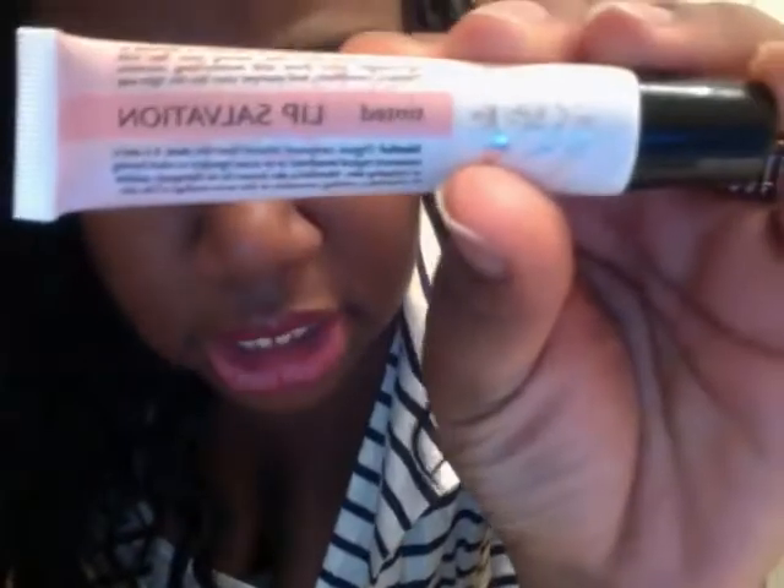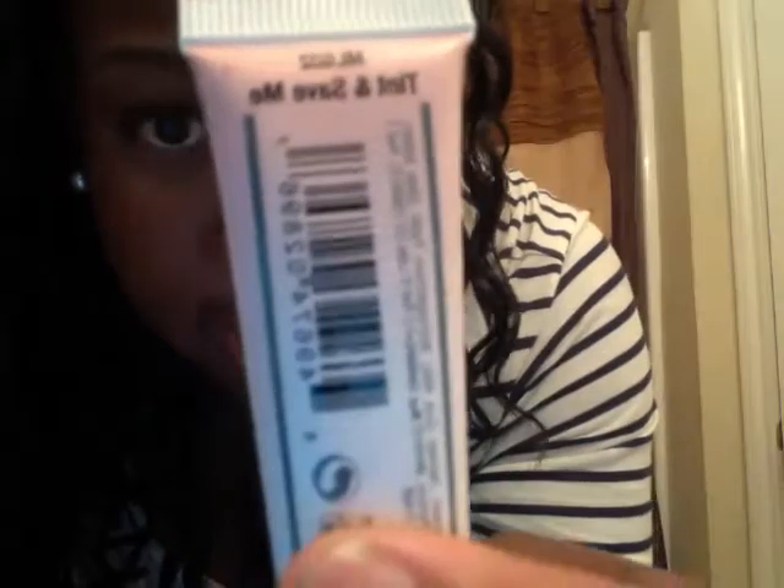The gloss part is coming from this — it's called Tinted Lip Salvation by Ruby Kisses, and the color is Tint and Save Me. I put it on the bottom and put the lipstick on top, because I don't really like the lipstick to tint my lips, especially with cheaper lipstick that tends to stay on your lips. So I put a lip gloss on first.